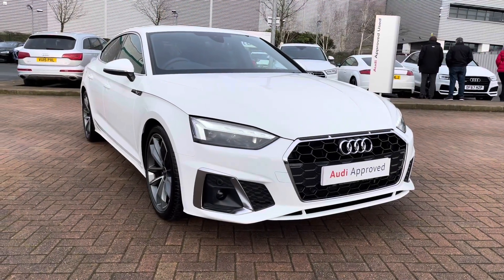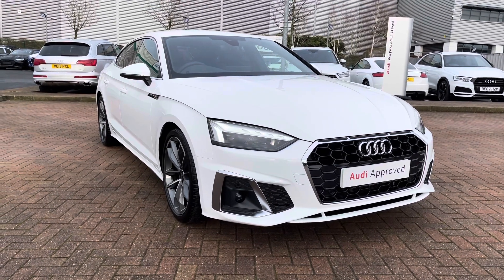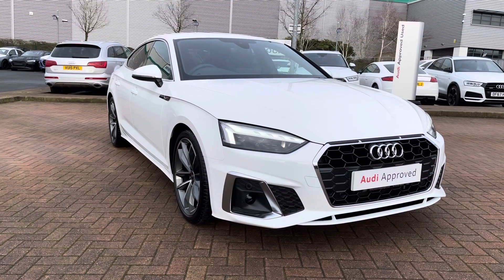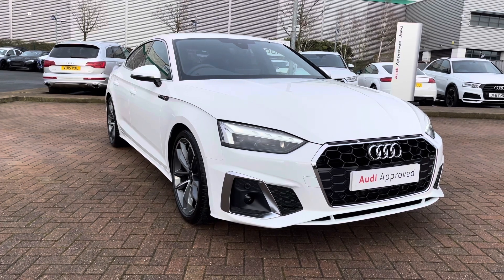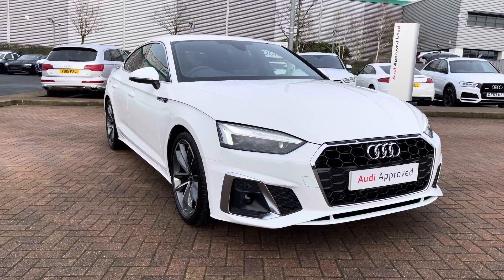That completes our tour today of this 2021, 71-plate Audi A5 Sportback S-Line 35 TDI S-Tronic. This vehicle qualifies for Audi's approved used scheme, which means it gets a minimum of 12 months warranty and 12 months roadside assistance. For a personalised finance quote or to book a test drive, contact us now on 01785 899 417. Thank you for watching.